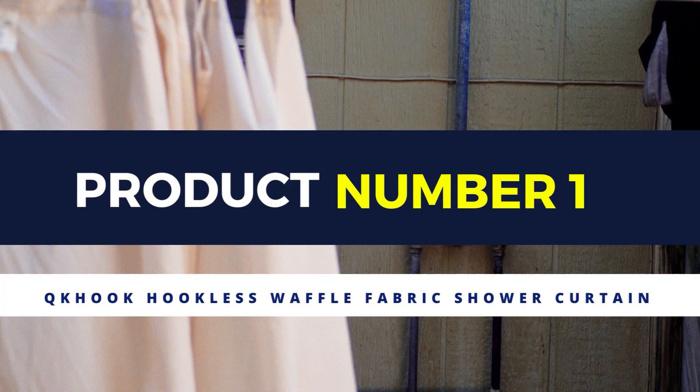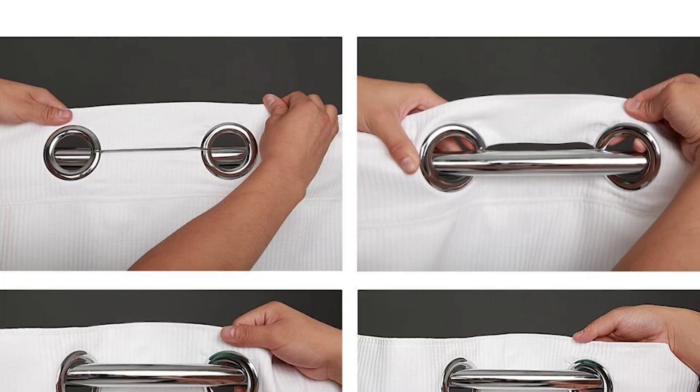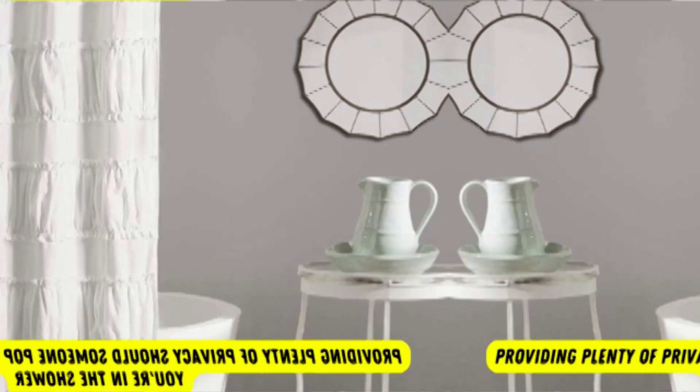Product number 1: Keyed K-Hook Hookless Waffle Fabric Shower Curtain and Snap-in Liner. Our favorite shower curtain comes with a liner and a set of rings which effortlessly snap into place. You can hang it in seconds without any hooks and take it off just as quickly. It's easy to clean too — the liner can be wiped down with an all-purpose cleaner, and the curtain can be tossed in the washing machine when it needs a deep clean. The top portion is made of mesh to increase light in your shower while still providing plenty of privacy.